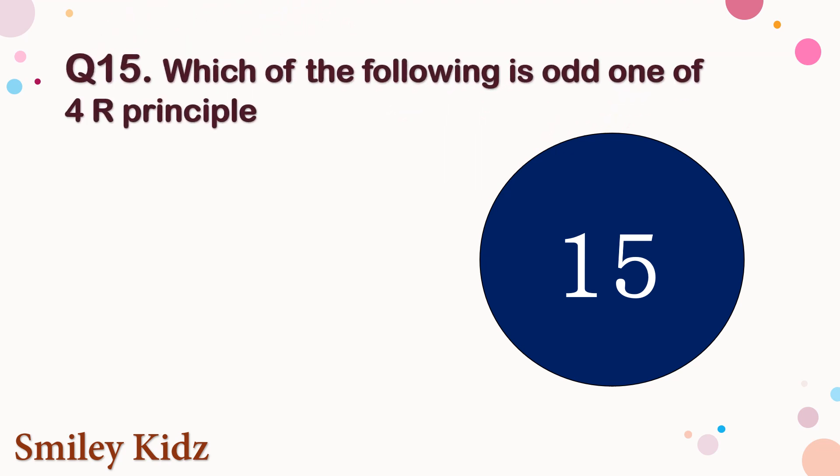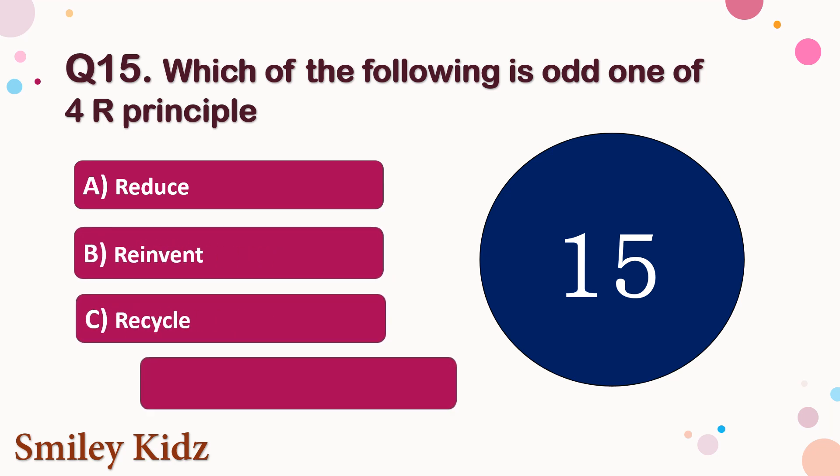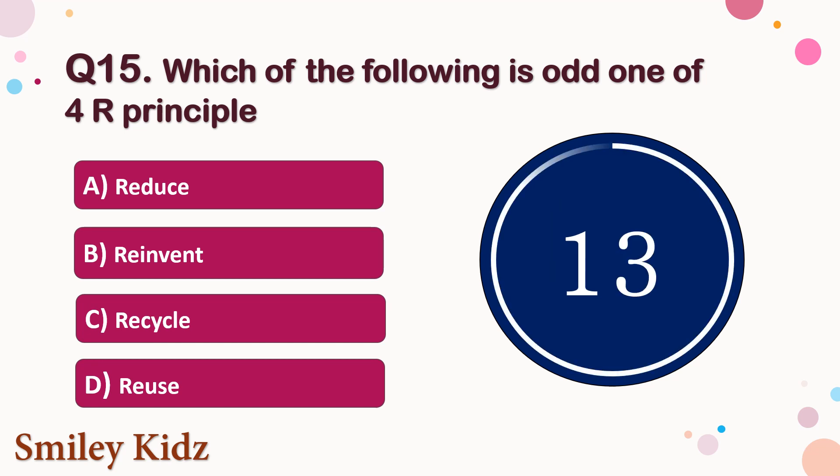Question number 15. Which of the following is not one of the 4R principles? The options are A. Reduce, B. Reinvent, C. Recycle, or D. Reuse. Your time starts now. Your time is up and the right answer is option B. Reinvent. Reinvent is the odd one out among the 4R principles.